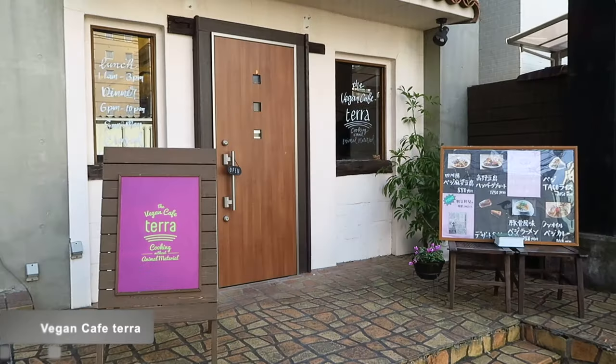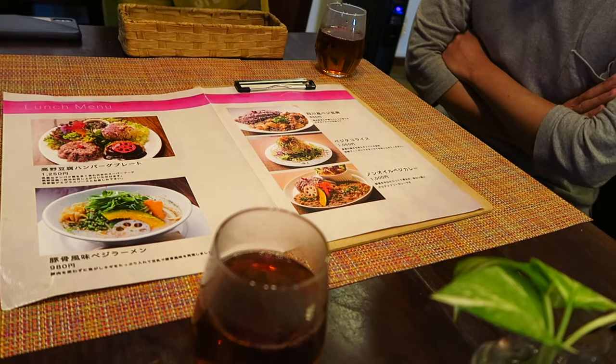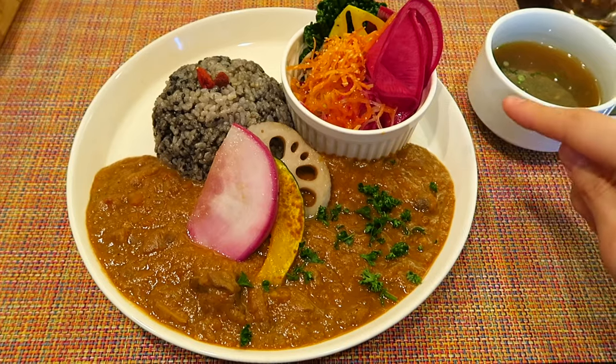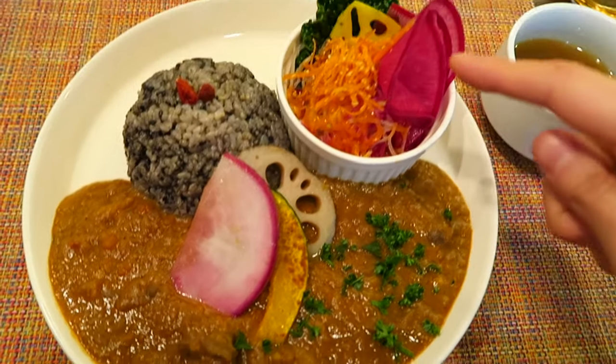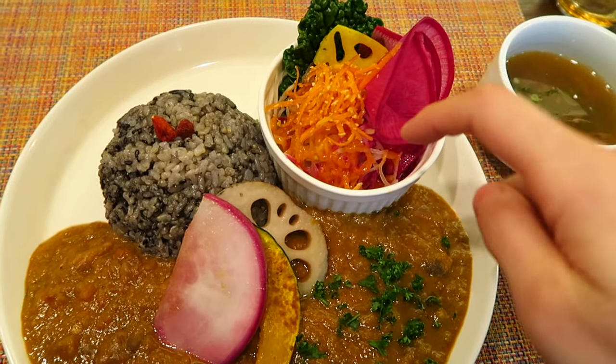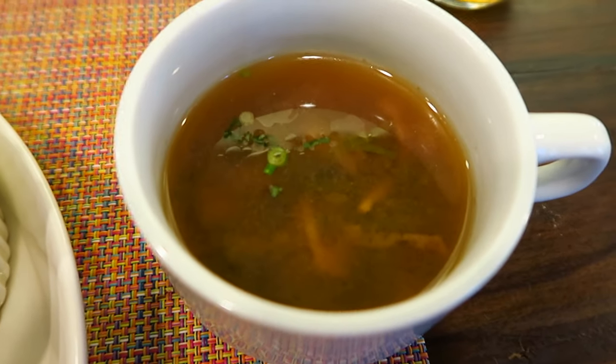I changed back into my normal clothes — I loved wearing this kimono. For lunch, I went to check out a local vegan restaurant called Terra. Look at that curry, so colorful. It's got sesame seed in the rice and plum in the dressing on the salad. Plum's famous in Ibaraki. With ginger soup too.